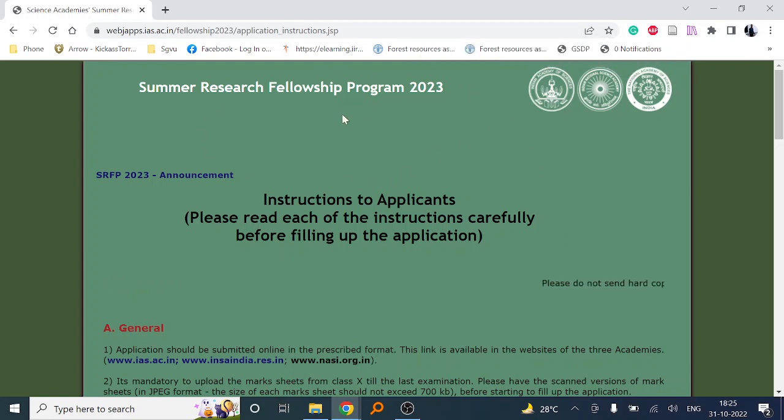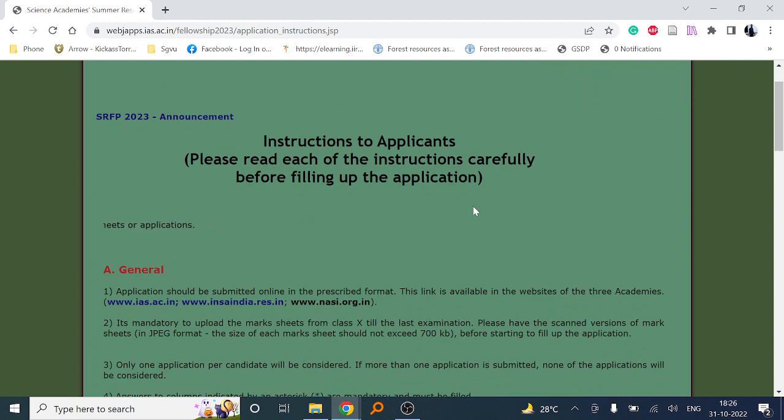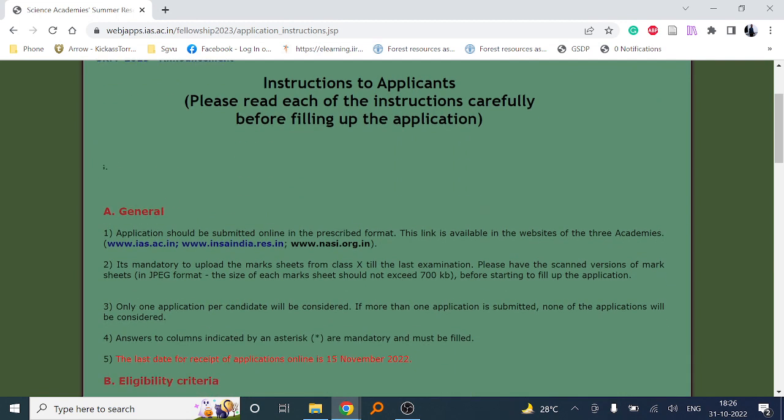This is the advertisement for the Summer Research Fellowship Program 2023. If you attend this type of program, it will help you enhance your scientific temperament and research skills — how to set your objective, write a proposal, and how to conclude things. This is important for UG, PG, or initial phase PhD students to start their career.